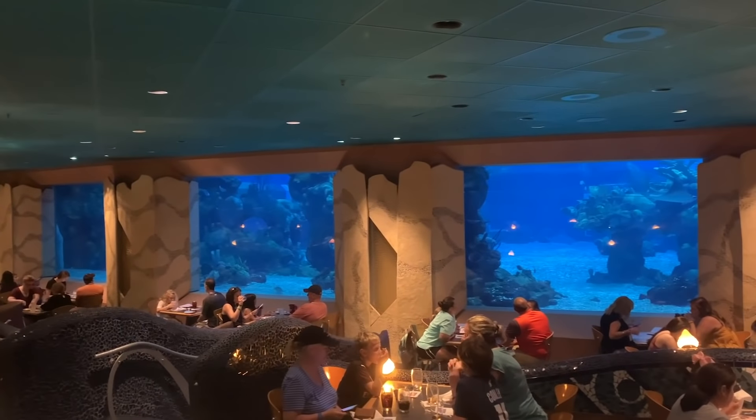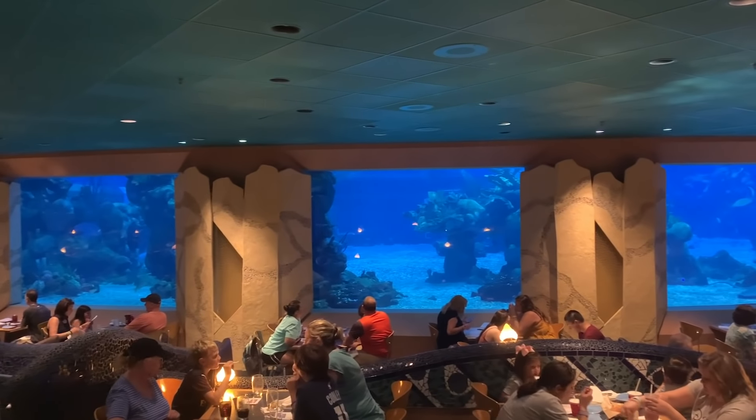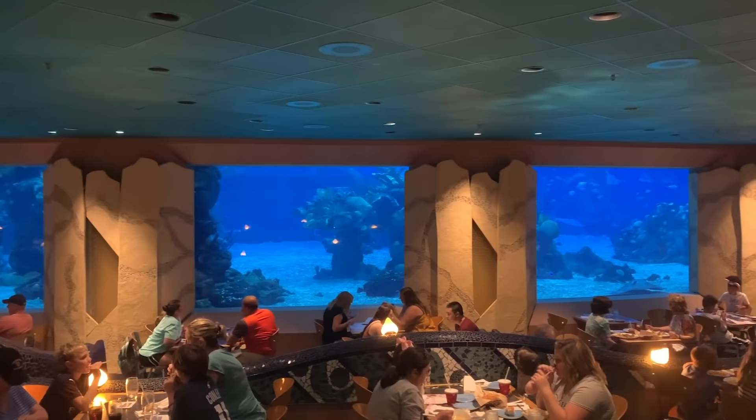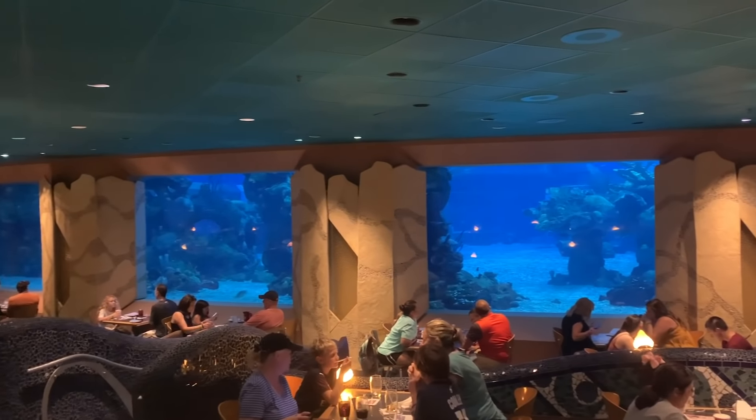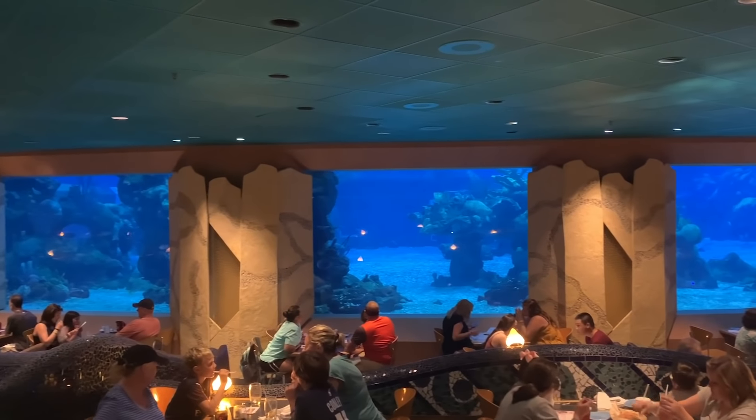So we just sat down at Coral Reef, about to order some appetizers to start off, but we just had a few thoughts we wanted to share immediately coming into the restaurant. Big aquarium tank here on the wall. My immediate impression when I first walked in was I was surprised at how much space they're giving everybody, because it's a little bit of a recurring trend at Epcot restaurants to pack in as much seating as possible, and a lot of locations feel like you're on top of each other. Not the case here. It looks like basically every seat has a fair amount of space.